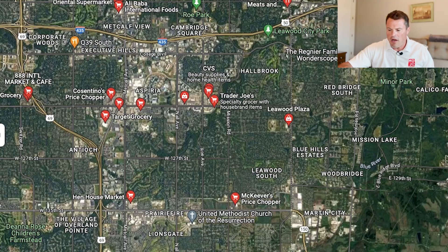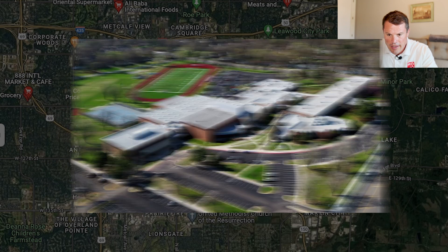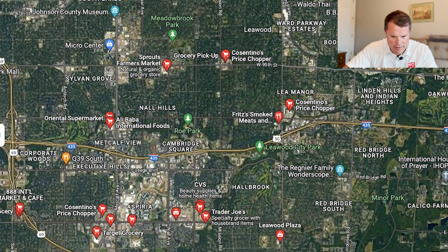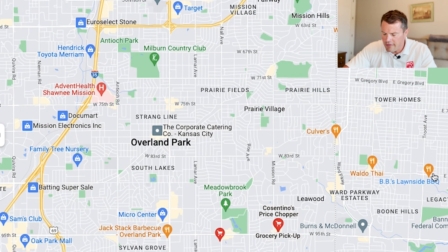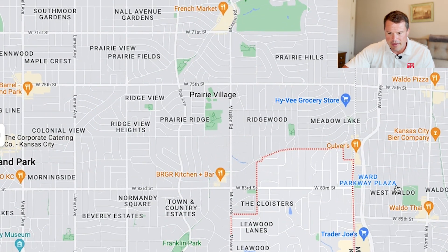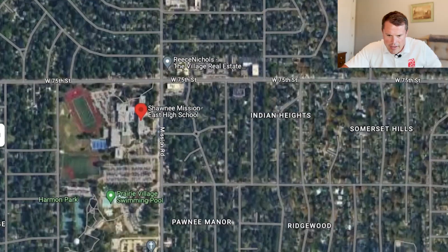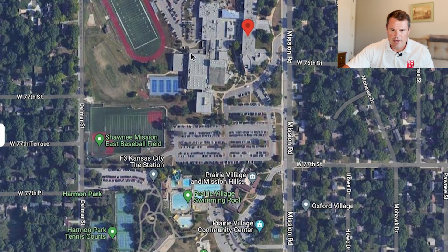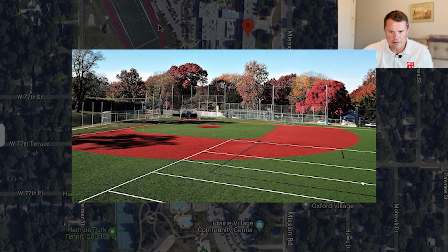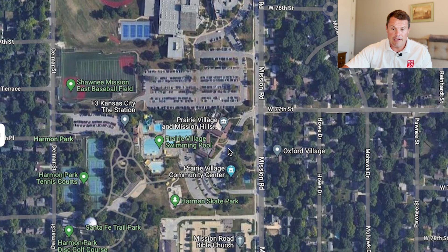The school districts for Leawood are Shawnee Mission and Blue Valley. Shawnee Mission East services a lot of northern Leawood. The campus is actually located in Prairie Village, but it's an amazing campus with sports fields, a big baseball field, a football stadium, and pools. It services a lot of the people on the northern side of Leawood.